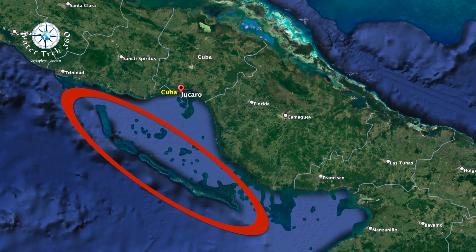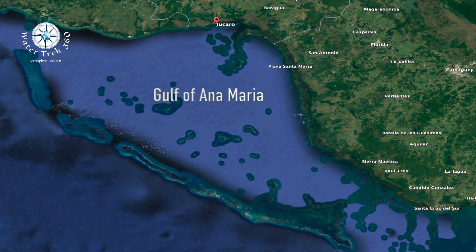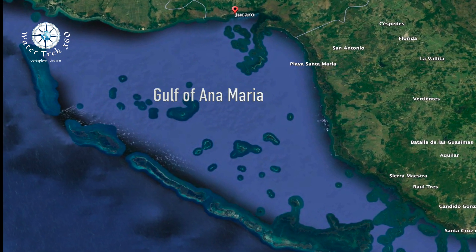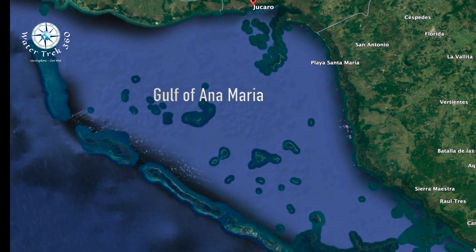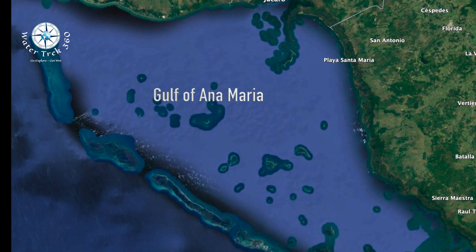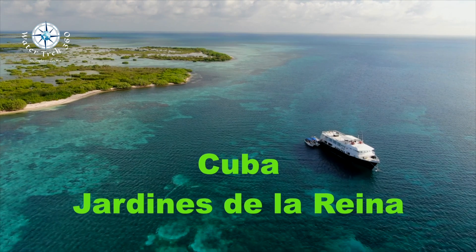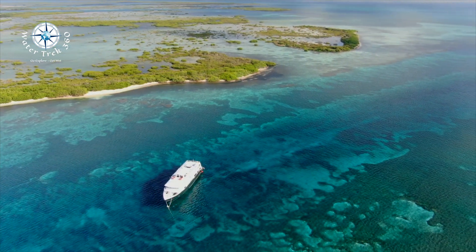Situated off the southern coast of Cuba in the Caribbean, the Gardens of the Queen consist of a vast area with countless islands, reefs, beaches, and flats, forming a large archipelago of about 200 kilometers or 125 miles in length. It encloses the Gulf of Ana Maria, a shallow bay roughly 10,000 square kilometers or 3,900 square miles, with an average depth less than 40 feet, 12 to 13 meters. The myriad of islands and mangrove forests makes for a unique ecosystem.